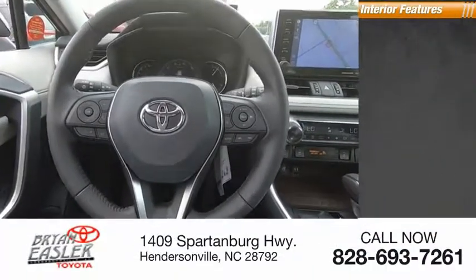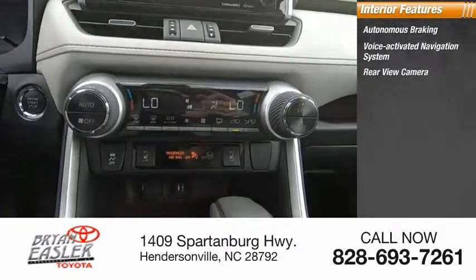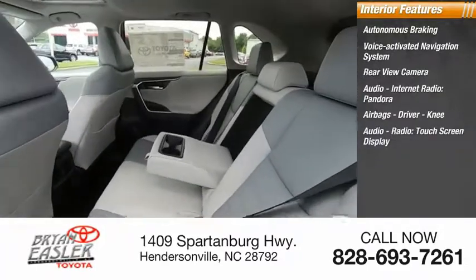Inside you'll find autonomous braking, a voice-activated navigation system, rear-view camera, audio, internet radio, Pandora, airbags — driver and knee — and a touchscreen display.